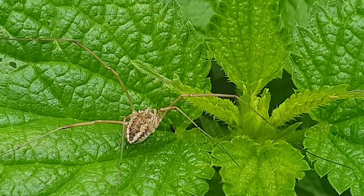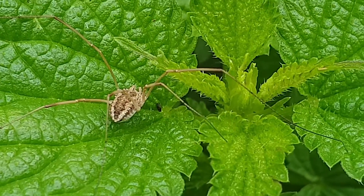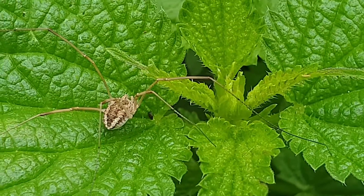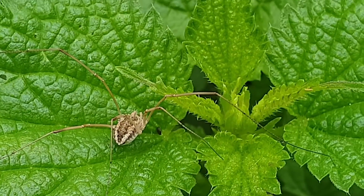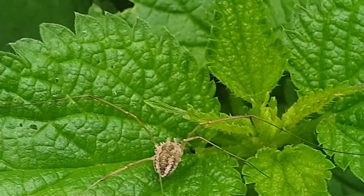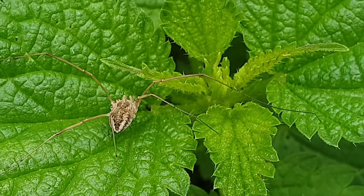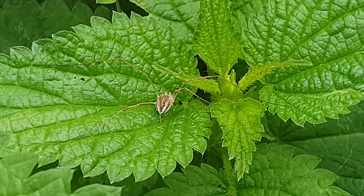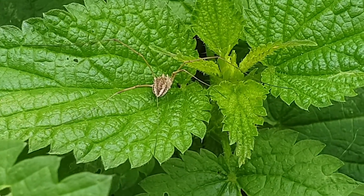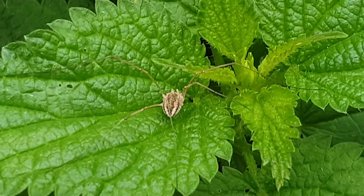I think they are part of the spider family, but they are not true spiders. They don't have silk, they don't make webs or anything of the sort — they just scavenge whatever they can find. They also eat a lot of decomposing stuff, so they are helpful, like most creatures.